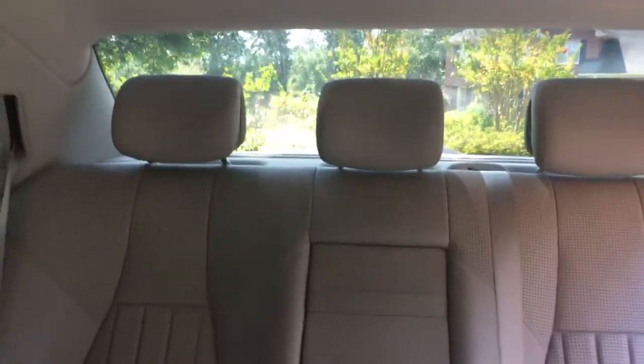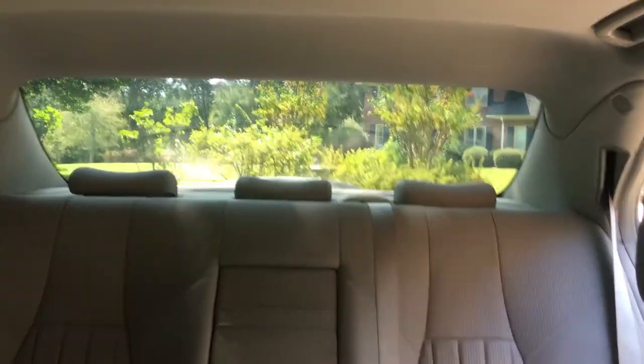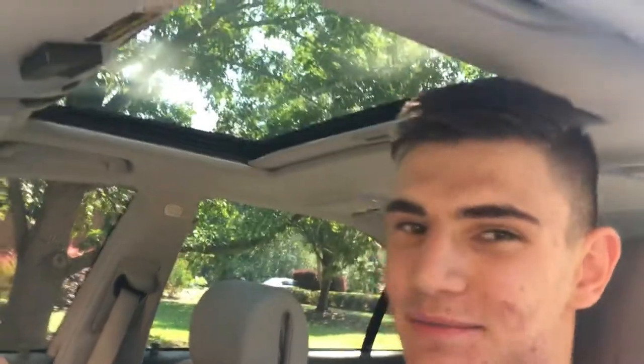Another thing I want to show you: imagine you have backseat occupants and they raise their headrests. You're the driver and you want to look out your back window, but you can't really see anything. Well, instead of having to go back there and lower all of them, there's this one little button right here — if you press it, they all just fall back down. One of those really extra features, but Mercedes decided to include it and I find it really cool.